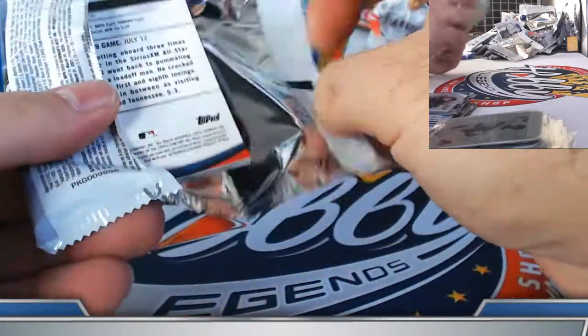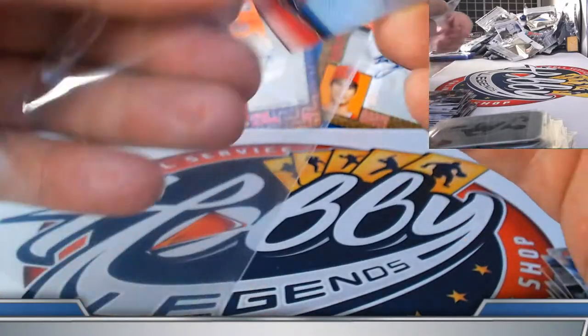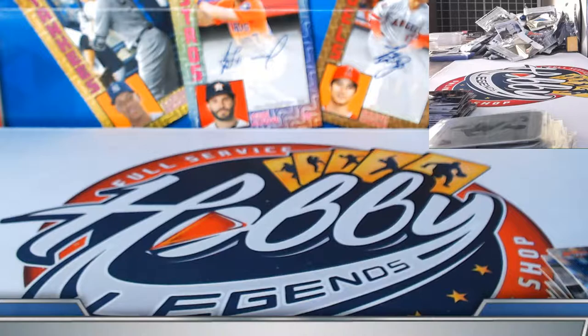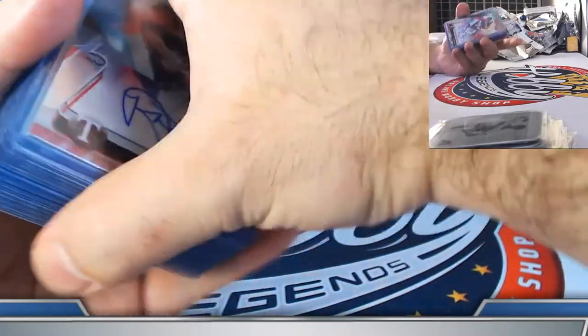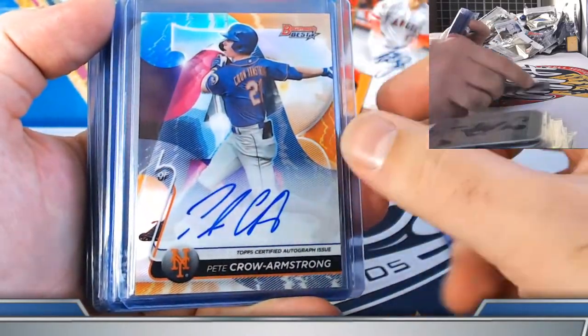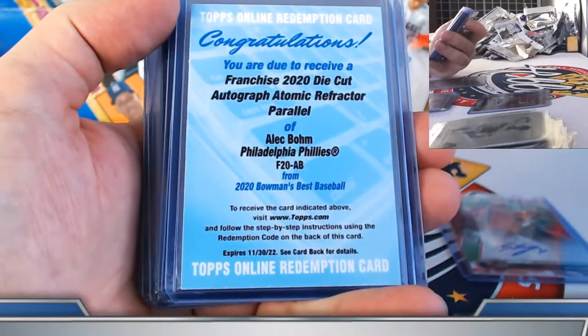Let me post the link one more time — just about a half hour until case 10. Let's recap it. The bonus box yielded the refractor Nick Solak and three base autographs. Nice back end of the break with the double atomic inserts — one via the Jarvis and one via the Alec Bohm die-cut atomic auto redemption. That's going to be looking cool. Shogo on the flag variation, gold.